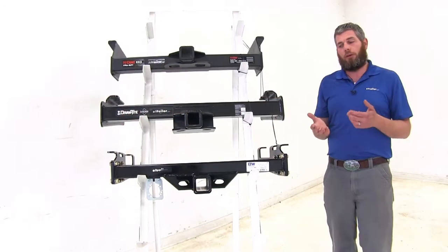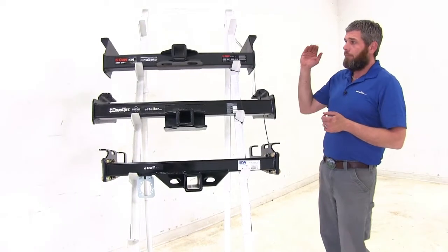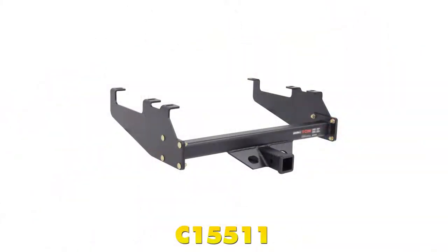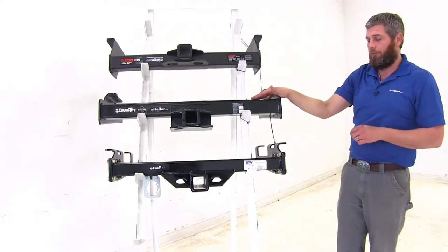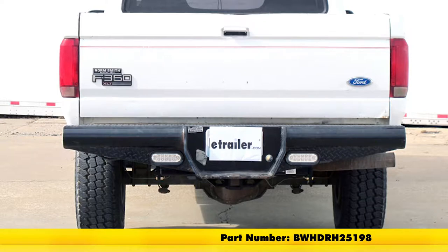In some of those trucks, they did have a very deep drop style bumper. They would start narrower at the edge and kind of get thicker as they got towards the middle. If you do have that style of bumper, there is an availability from Curt, part number C15511. B&W also has a version available for that deep drop bumper, part number BW-HDRH25198. There is not an option from Draw-Tite in the class 5 version.